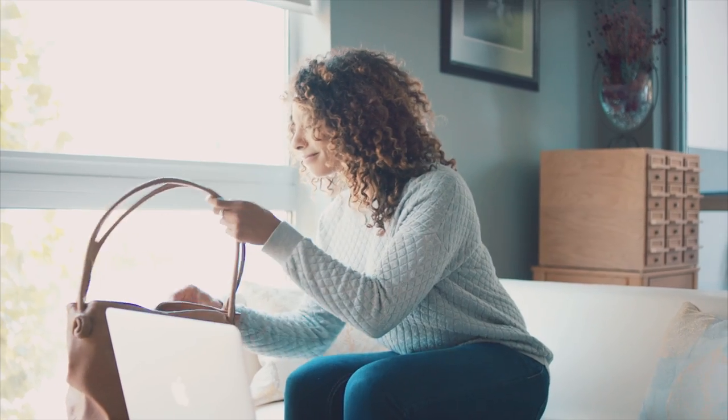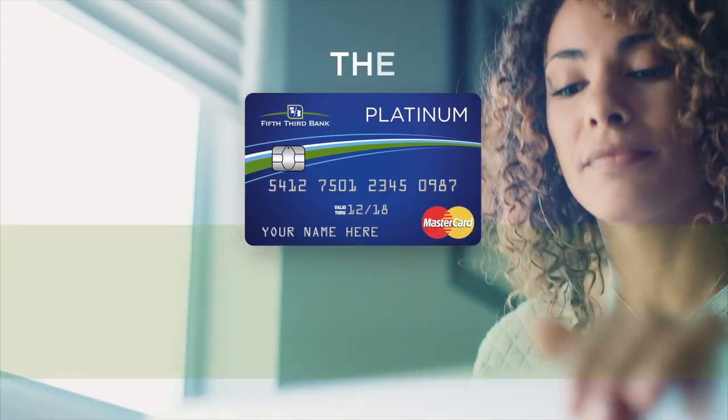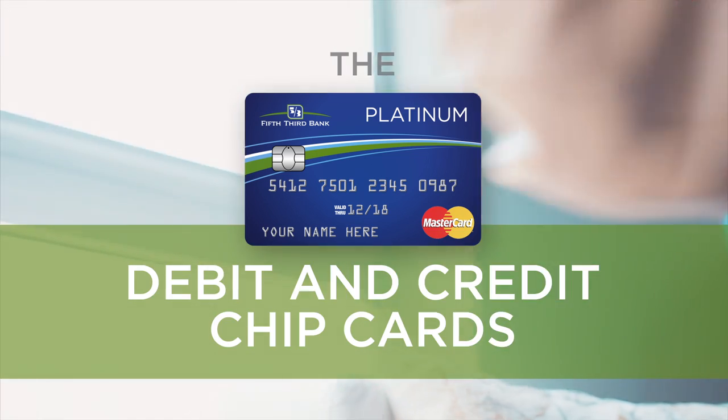With chip technology, you can use your Fifth Third Debit or Credit Card with confidence.